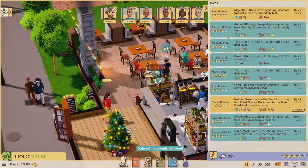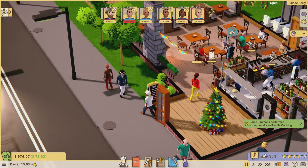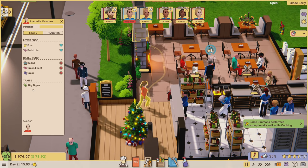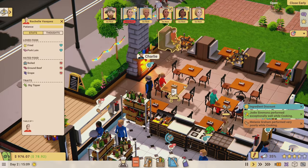We're doing okay - still getting some three stars but mostly four stars. T-bone majestic was disgusting according to one customer. Oh - a big tipper customer will pay extra money. Rochelle Vasquez is here - we're going to give her excellent service.